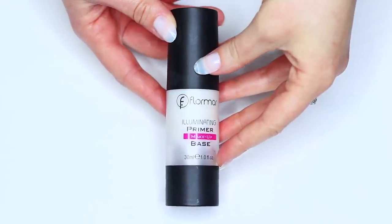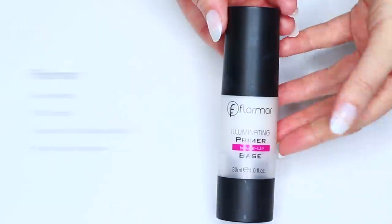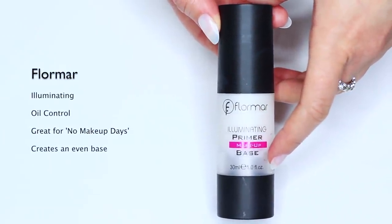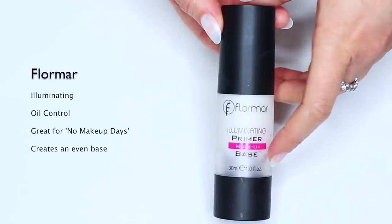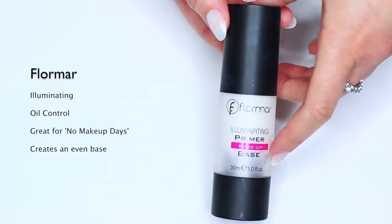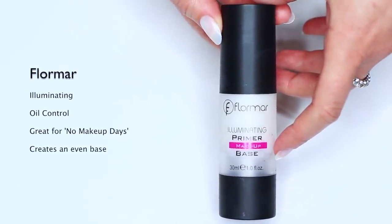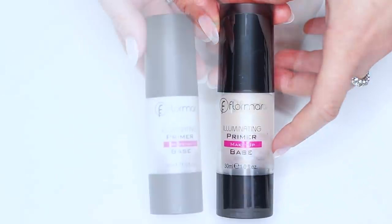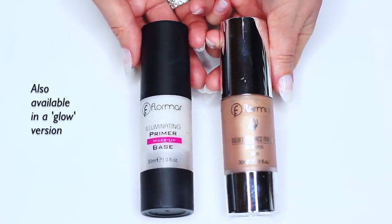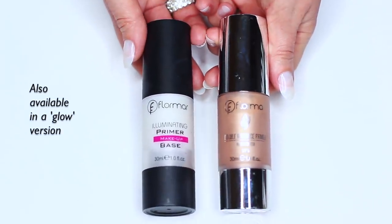If you do want to use a primer, one of my go-to favorites would be the Florimar Illuminating Primer Base. What I really like about this is that it's illuminating while also giving oil control, so it's great for no-makeup days if you just want to illuminate the skin and control oils throughout the day, while also creating a beautiful even base. It's also available in a glow version which has more of an oily texture, a lot of shine and shimmer — I love that for more dramatic glam looks.